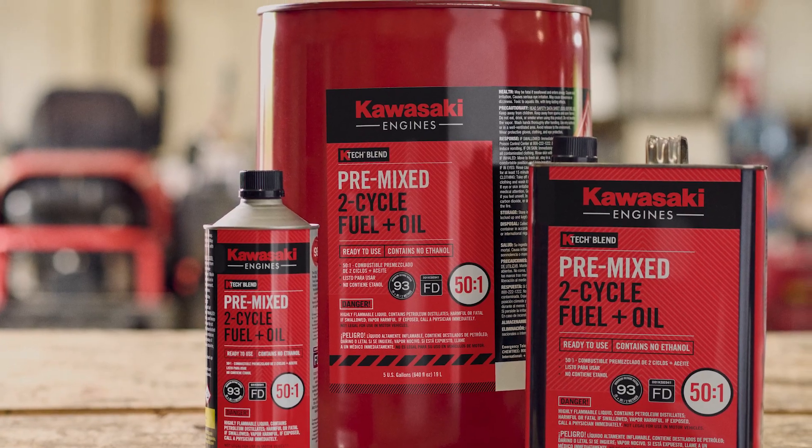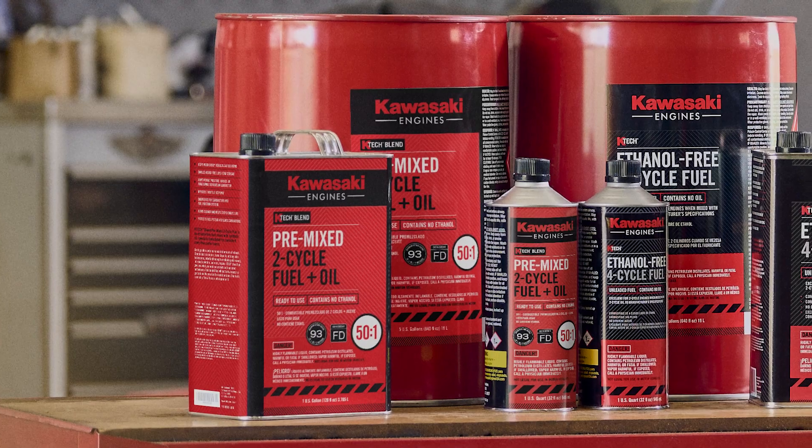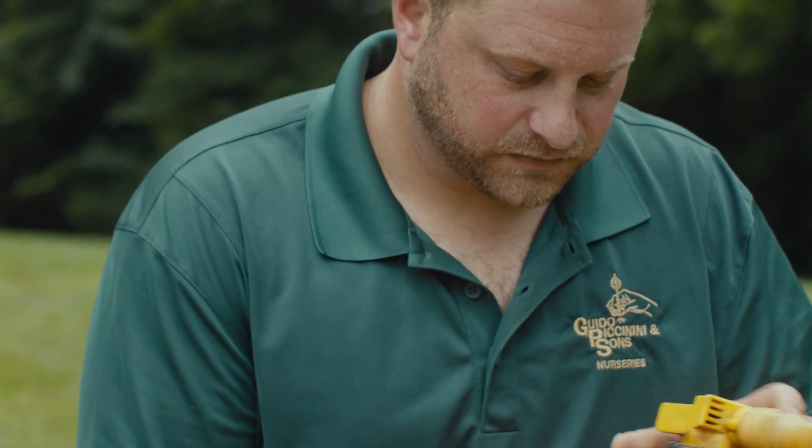K-Tech pre-mixed fuel has a shelf life of five years unopened. Once it's opened, it has a two-year shelf life, also a two-year shelf life inside of a fuel system. Our K-Tech blend pre-mixed two-cycle fuel and oil is going to save you from any downtime costs associated with pump fuel and fuel issues in general.